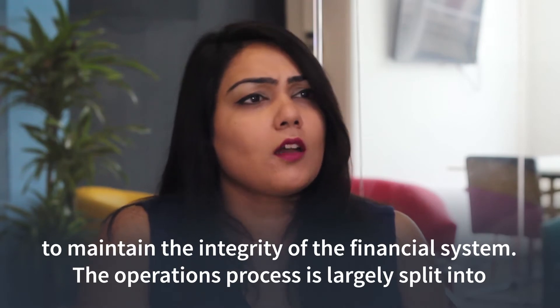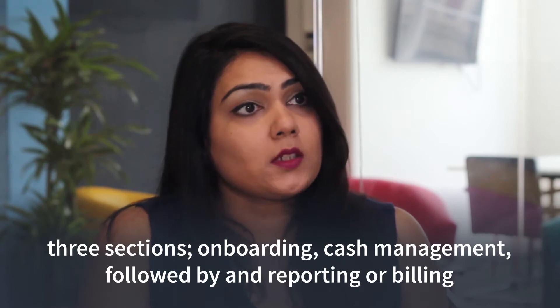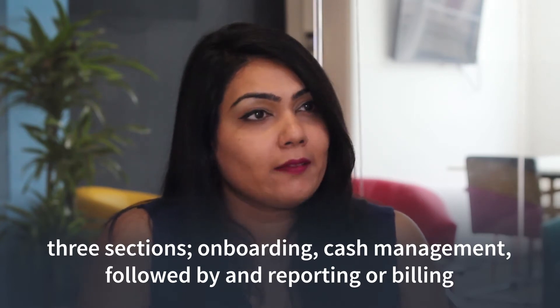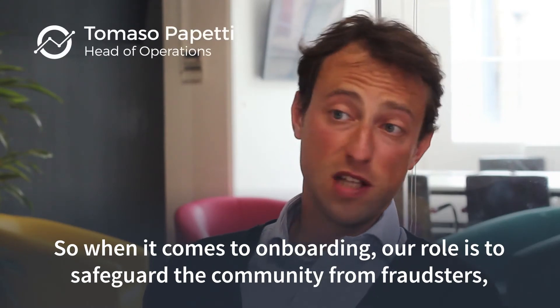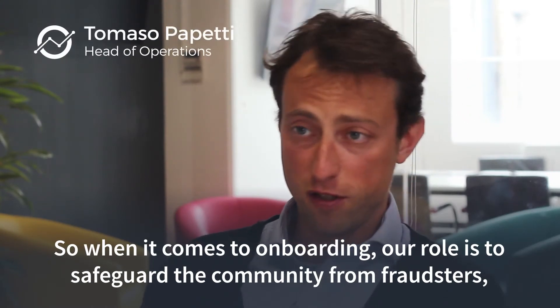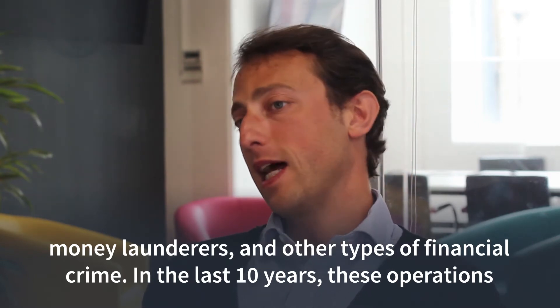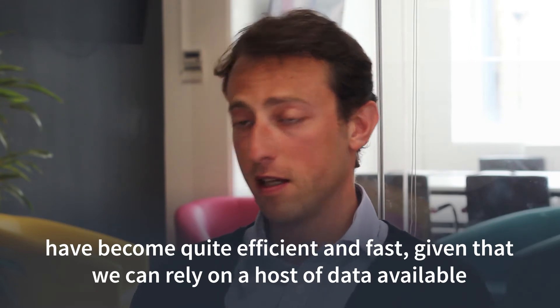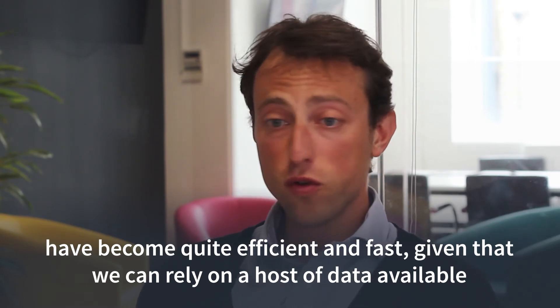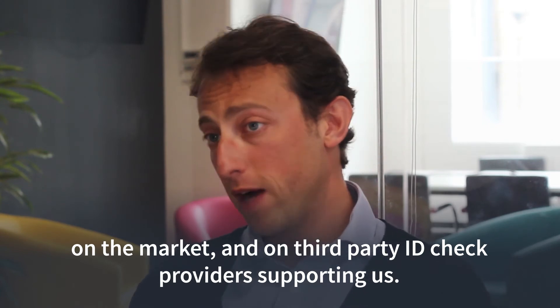The operations process is largely split into three sections: onboarding, cash management, followed by any reporting or billing that we do for our customers. When it comes to onboarding, our role is to safeguard the community from fraudsters, money launderers, and other types of financial crime. In the last 10 years this has become quite efficient and fast, given that we can rely on a host of data available in the market and on third-party ID check providers that are supporting us.